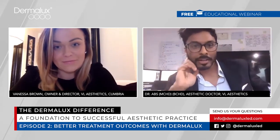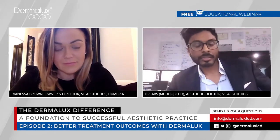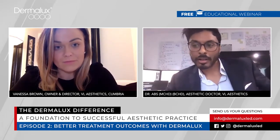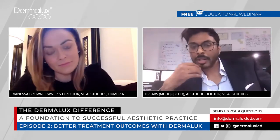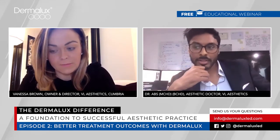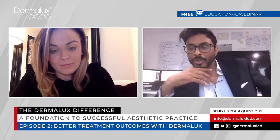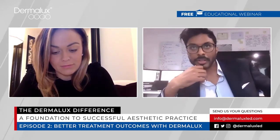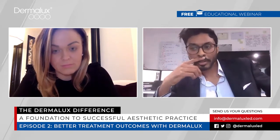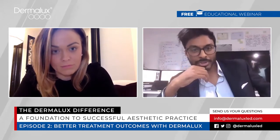Hi everyone, my name is Dr. Abbs. I work with Vanessa at VL Aesthetics in Carlisle, and I'm also based in Leeds. I work around the UK and internationally. I provide clinical treatments for my own patients, teach at university level, teach other professionals, and I'm involved in research and clinical trials. For me, of all the thousands of cases I've done and the huge amount of papers and books I constantly read, LED therapy is definitely in the future of cosmetic medicine, and I will try to use it wherever possible for many reasons.